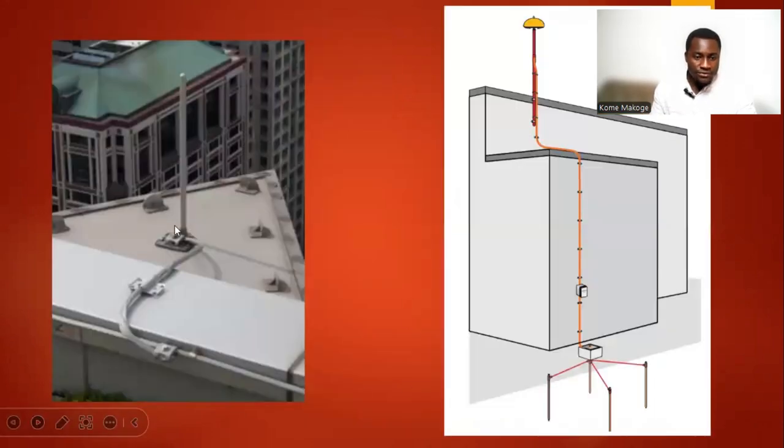As you can see here, we have a lightning rod installed, with earth tape rolled around the building, connected to the lightning rod and running to the ground. The earth electrodes are all connected to the ground, with copper tape connecting up to the lightning rod installed above the building.